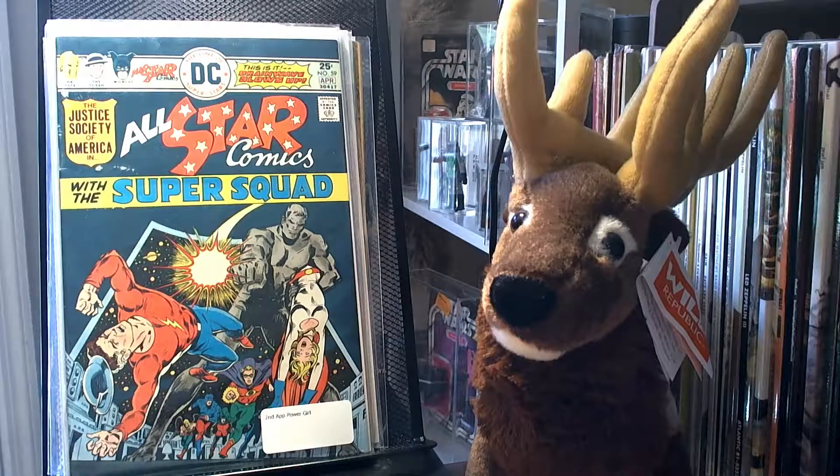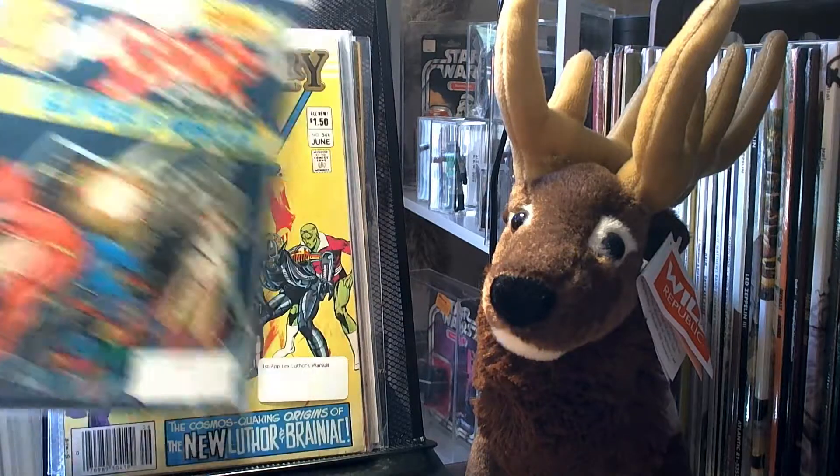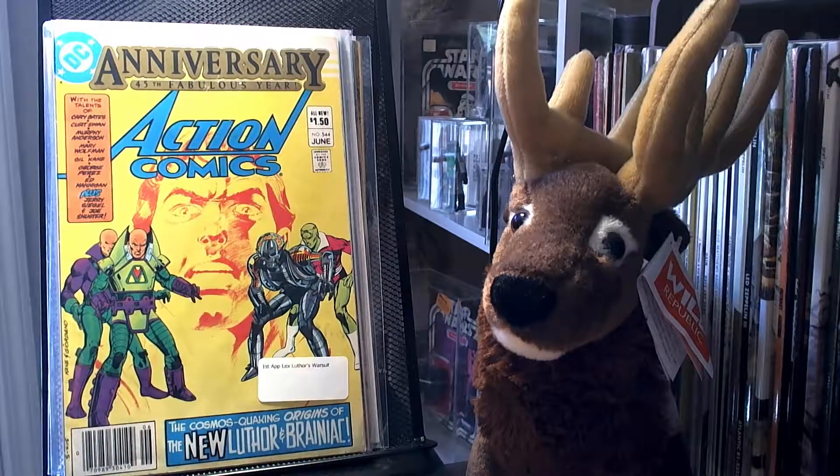I also picked up All Star Comics number 59 — it's the second appearance of Power Girl. I picked up Action Comics number 544, which is the first appearance of Lex Luthor's Warsuit, and it's one of my favorite DC characters. I love the Warsuit — I had the toy of it in the 80s.